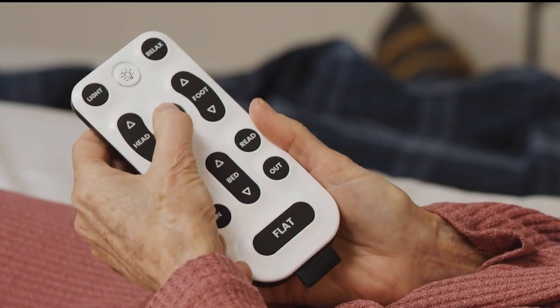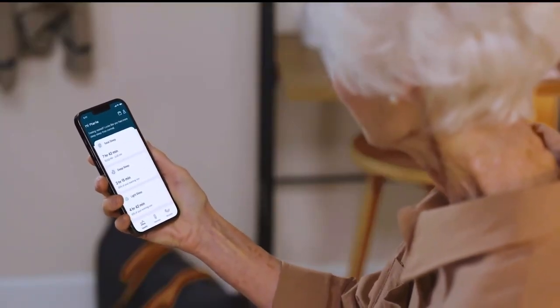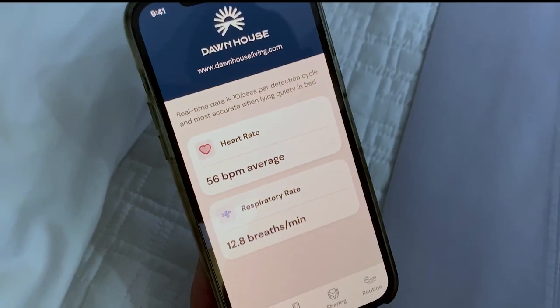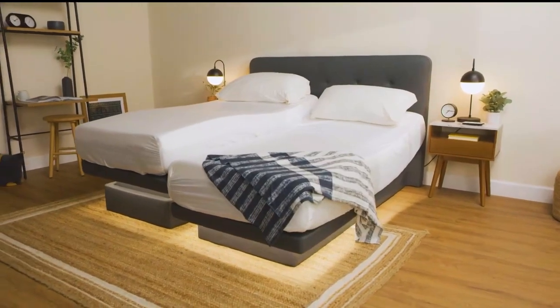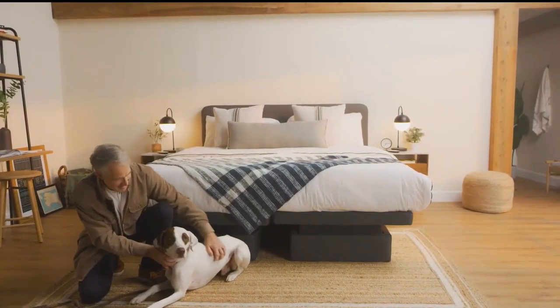You can control the bed with a wireless remote, smartphone, or even voice commands — just say 'Hello Dawn, rise and shine.' Built-in bed sensors track sleep and health metrics, and this information can be shared with loved ones or healthcare professionals through the Dawn House app. The price includes free shipping and white glove delivery. For more information, go to DawnHouseLiving.com.